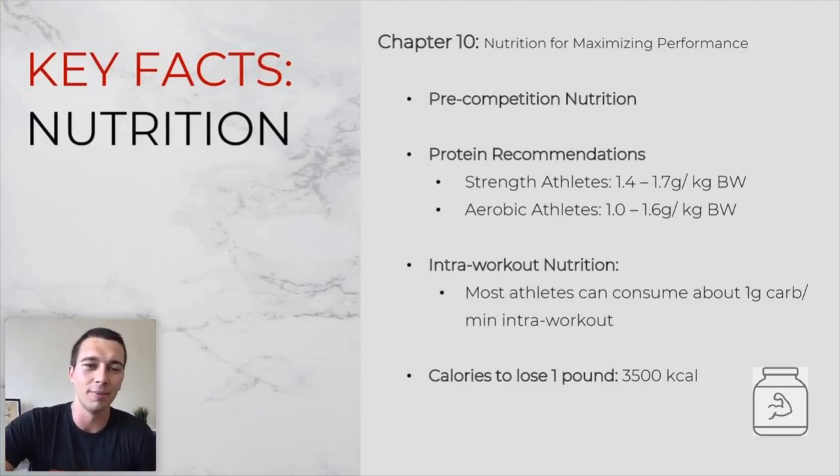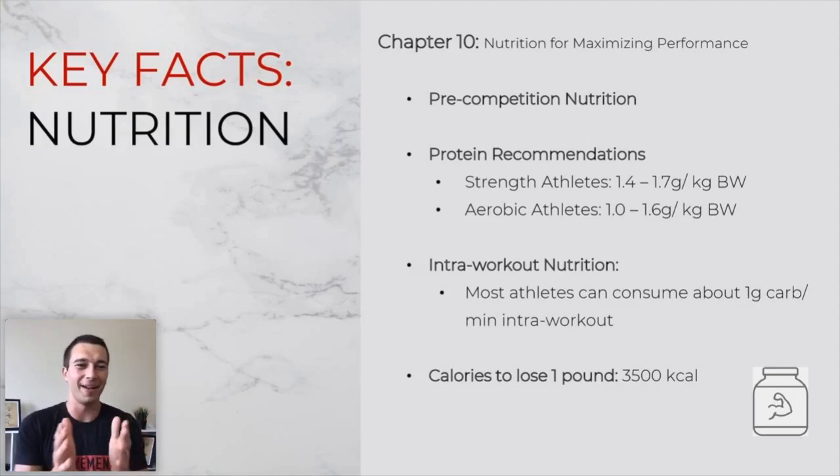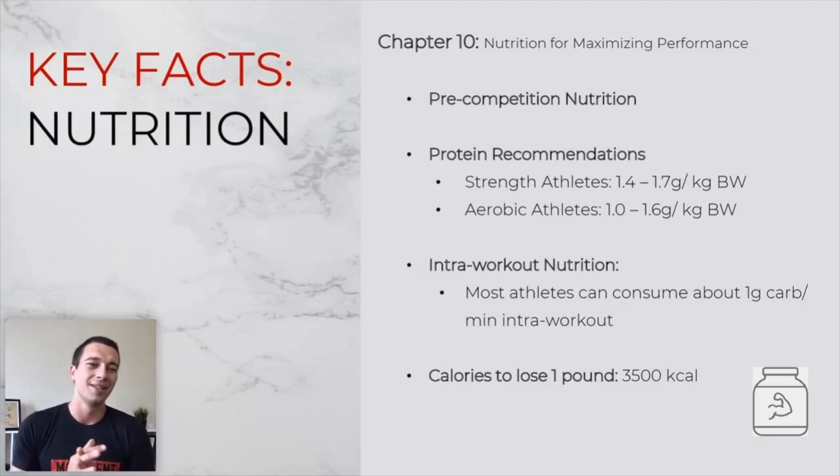For protein recommendations: aerobic athletes need 1.0 to 1.6 grams per kilogram body weight, and strength athletes need 1.4 to 1.7 grams per kilogram. For sport athletes with both aerobic and strength components — like soccer, lacrosse, or field hockey — it's pretty safe to use 1.5 grams per kilogram. So for a 100 kg athlete, that's 150 grams of protein. If they're consuming 60 or 80 grams, they're way under. If they're consuming 200 grams, they're over. Definitely remember that baseline and the ranges as much as you can.